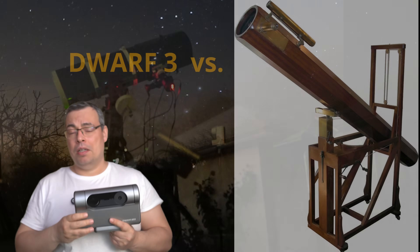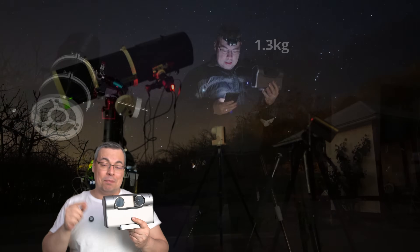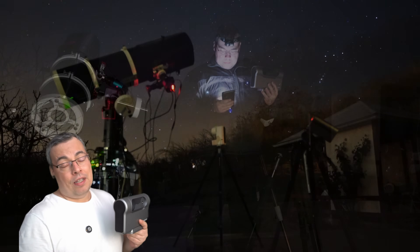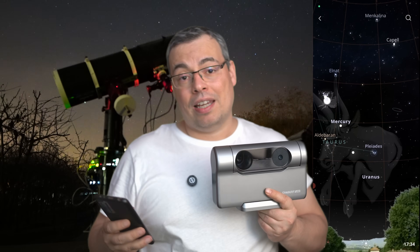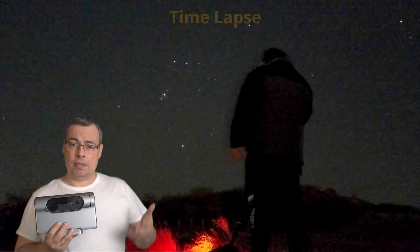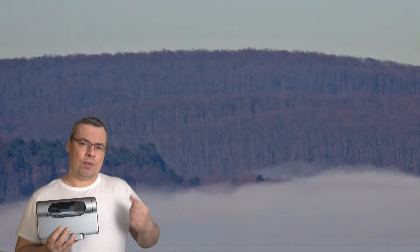The Dwarf 3 smart telescope is not your grandma's telescope — it's a smart telescope that you can control using your smartphone. Just connect, find the deep sky object you want to capture, hit tap, and it will start live stacking. Besides deep sky photography, the Dwarf 3 also allows you to capture beautiful timelapse videos.